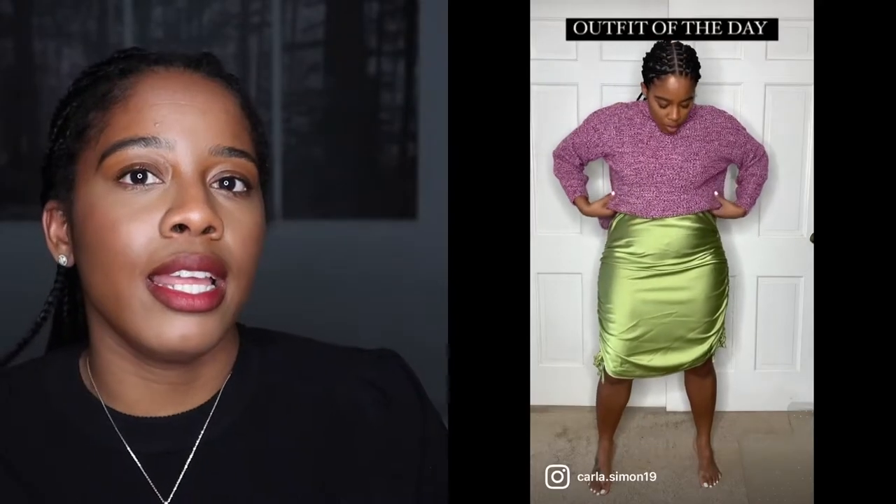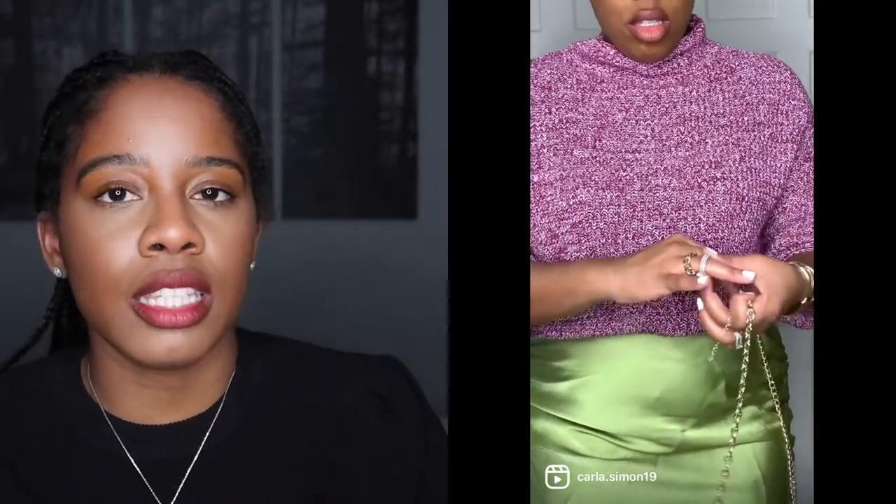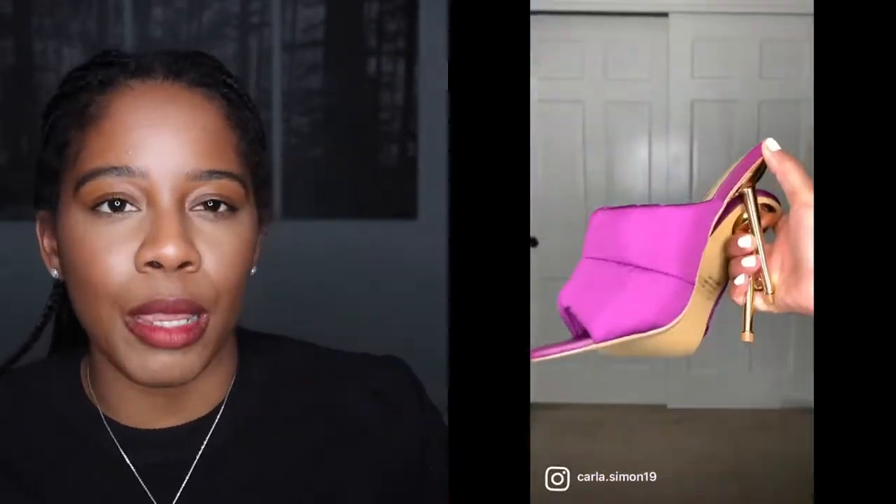The sweater is from Marshalls and I can't even describe this sweater. It's almost crocheted, it's nice, it's comfortable, it's weighted. And then I took this green skirt — not lime green, but a green skirt. I got this from Pretty Little Thing if I'm not mistaken. And I just tucked the sweater into the skirt.